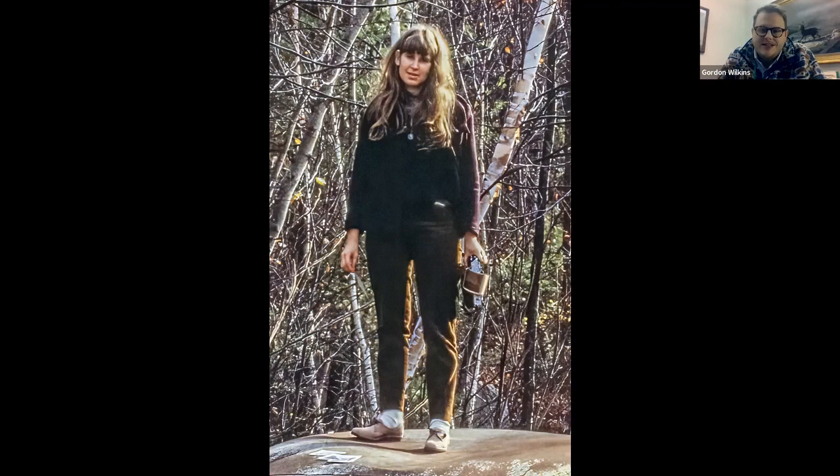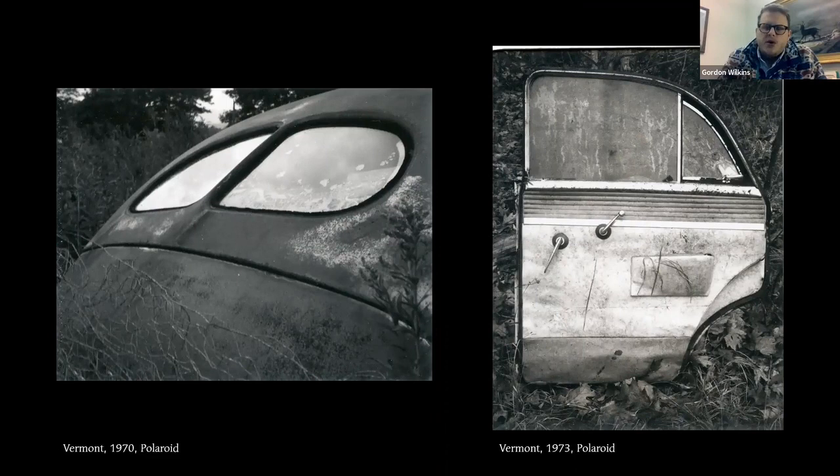You would peel it apart and have a print on one side and a sheet you would typically discard on the other. She's holding what you would typically discard, and there are prints littering the top of the car — she's very much at work. The kinds of prints she was making early on are very intimately scaled black-and-white Polaroids, only about two by three inches, and they're one of a kind. This particular film and process did not have a workable negative, so these are truly unique images — the only way to duplicate them is to re-photograph the photograph.